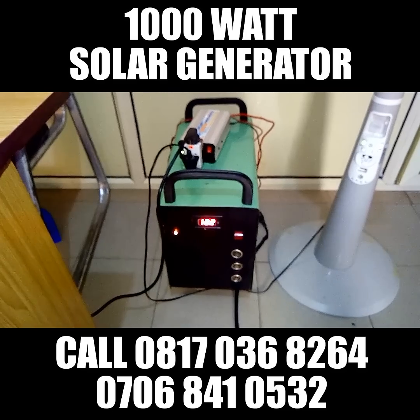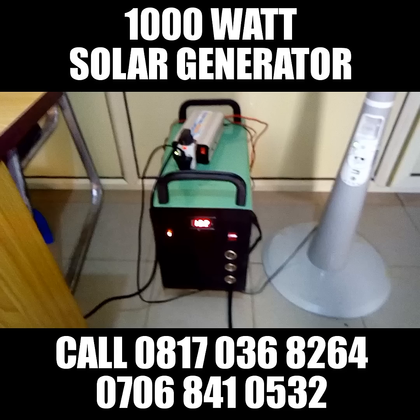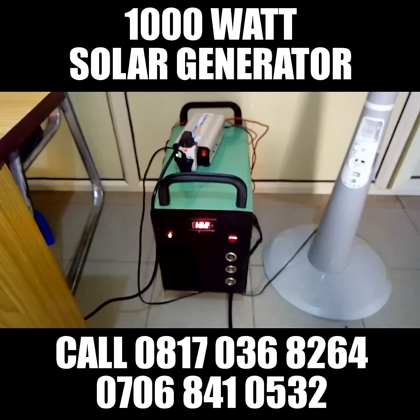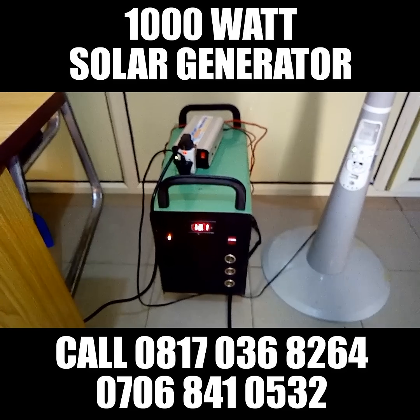Hello ladies and gentlemen, we want to introduce you to our 1000 watt solar generator. With this solar generator, you do not need to use NEPA. You do not need to use a generator.